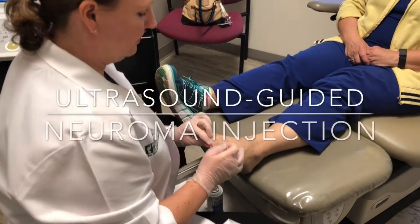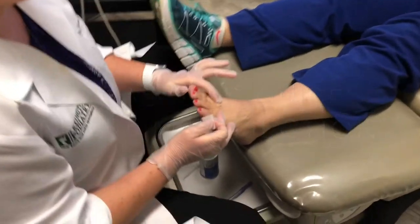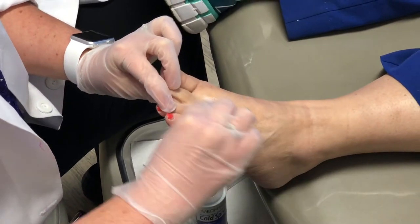A neuroma is a pinched nerve between the metatarsals of the foot, between two different ones. X marks the spot there, so we're going to do the injection directly into the area surrounding the nerve.